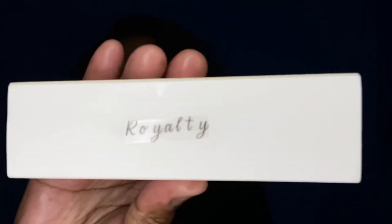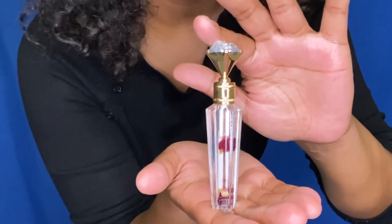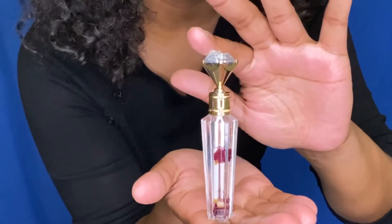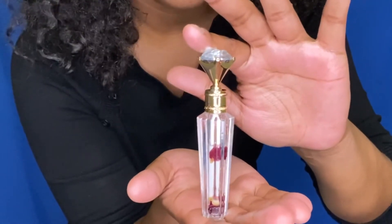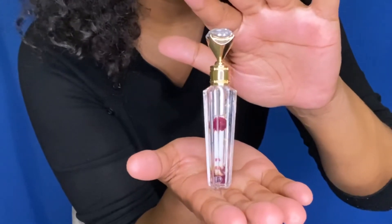Dolly Beauty. This is the Royalty lip gloss — isn't it so pretty? Look at the rose petal in there, and then it has some gold flakes. This is that classy grown woman lip gloss.